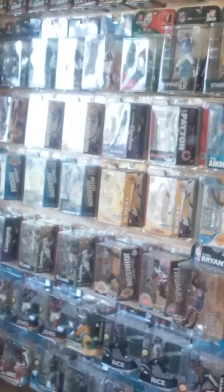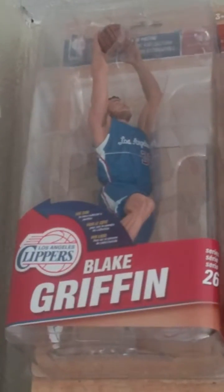Yo, what up YouTube, it's your boy Ravens and Lakers. I'm back today. I'm about to give you an update of my collection as of today. I'm gonna go through this kind of quick.